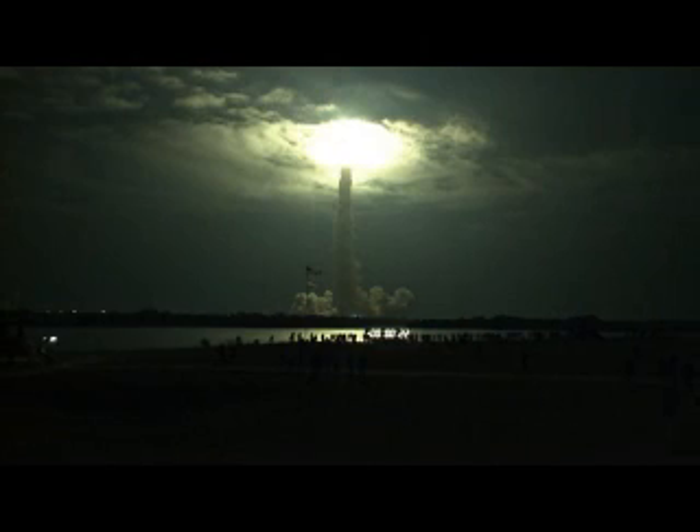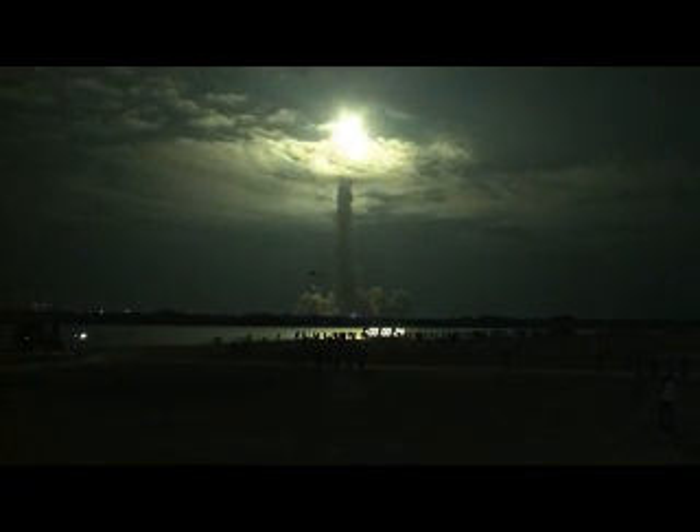This is Mission Control Houston. Endeavour's roll maneuver is complete. It is now in the heads-down position on track for its flight to the International Space Station.